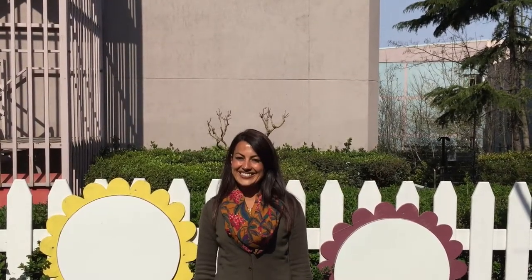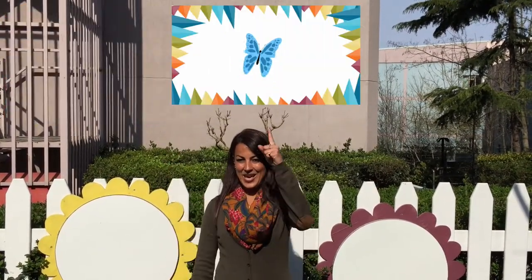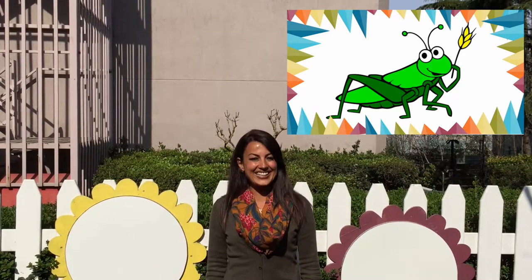Which bug sings at night? A ladybug? A butterfly? Or a cricket? Yes! You got it! A cricket sings at night!